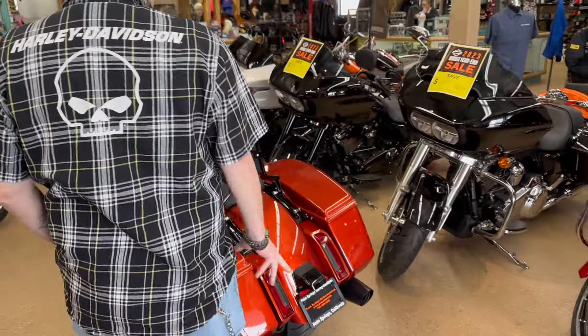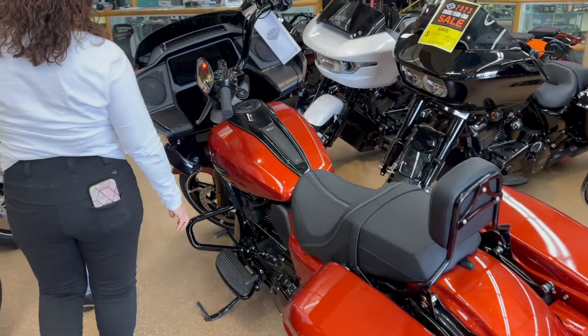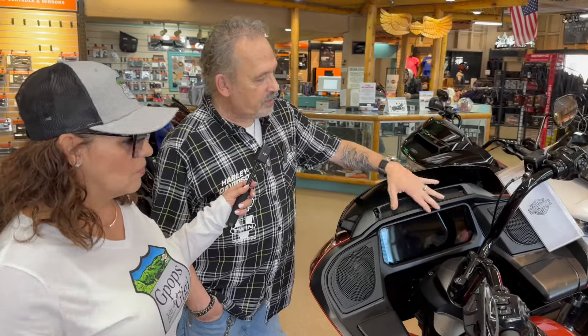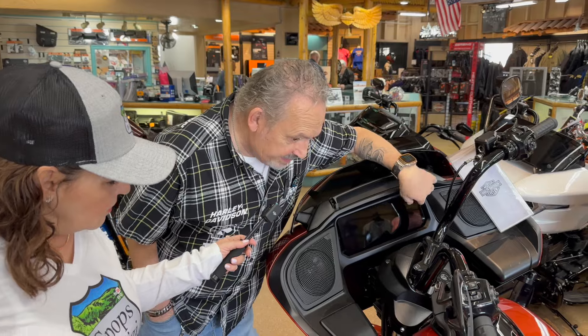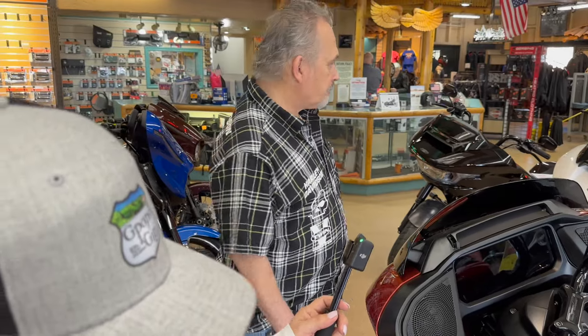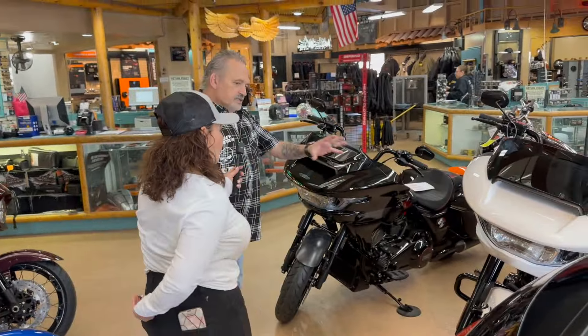Let's start with this Whiskey Fire orange — the Street Glide. Now they've got a standard 117 motor, the all-new fairing, and of course the all-new display — no analog display at all. Beautiful bike. He's got two white ones, I think, and a black one here.